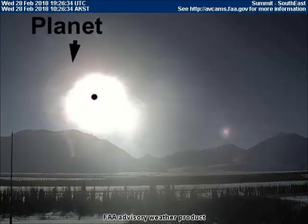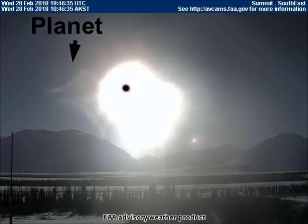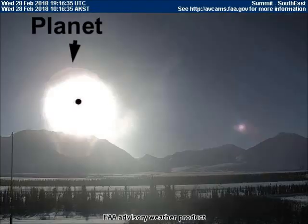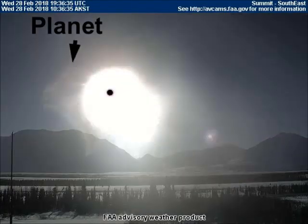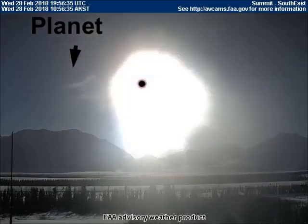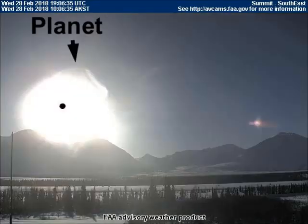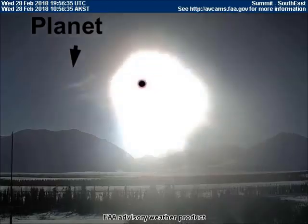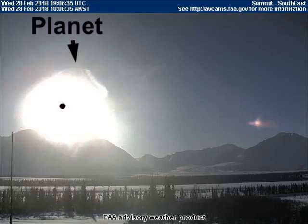Good afternoon. This is Universal News Media. Today is March 1st, 2018. Today we are going to see a planet too big to fit into the weather cam's field of view. We will also see a non-round sun. These images just came in yesterday from the FAA weather cams scattered across Alaska and Canada.